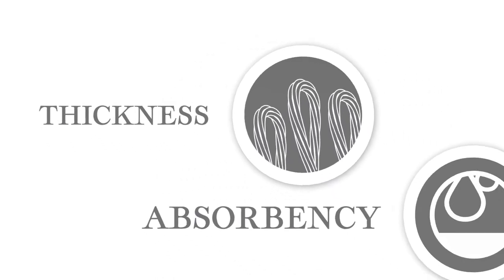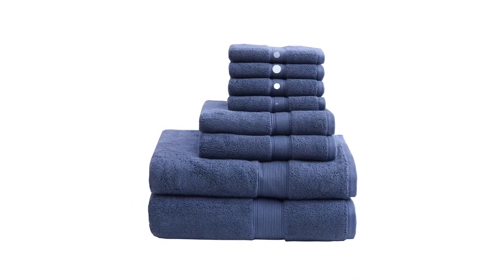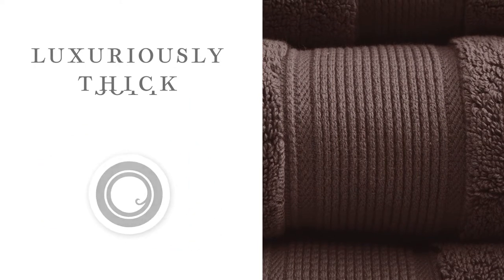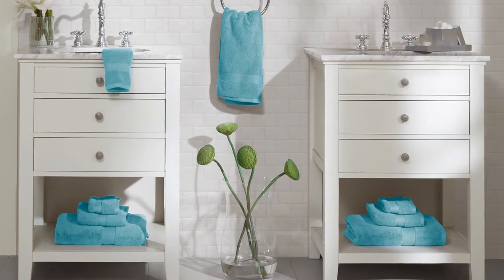Each towel uses a double ply loop construction to increase thickness, absorbency, and ensure less lint. Each towel in our exclusive 8-piece set is between 700 to 800 grams per square meter, which provides the luxuriously thick, soft feel you expect from a spa, in the comfort of your own home.